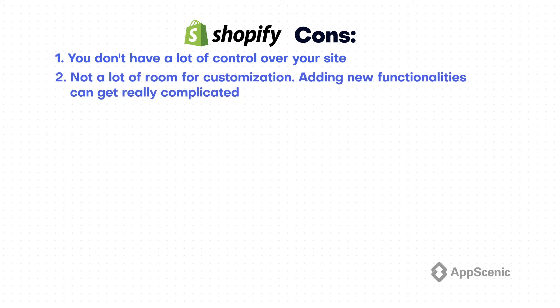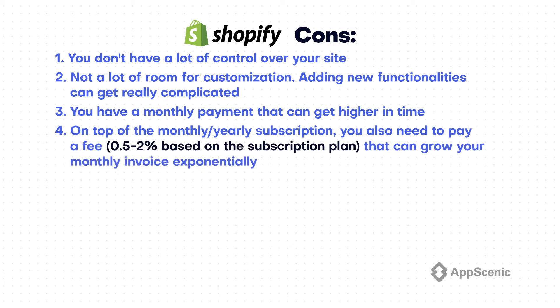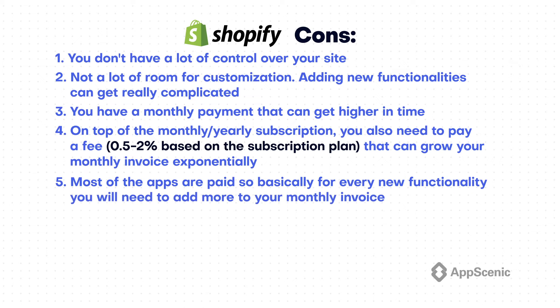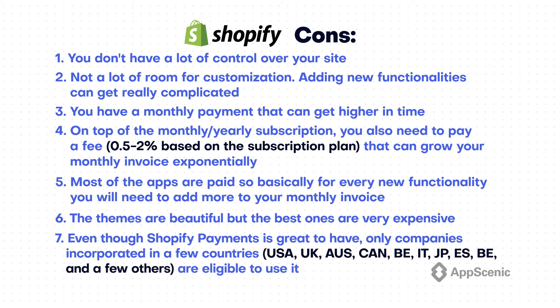Here are the cons of choosing Shopify: 1. You don't have a lot of control over your site. 2. Not a lot of room for customization — adding new functionalities can get really complicated. 3. You have a monthly payment that can get higher in time. 4. On top of the monthly and yearly subscription, you also need to pay a fee between 0.5% and 2% based on the subscription plan, which can grow your monthly invoice exponentially. 5. Most of the apps are paid, so for every new functionality you will need to add more to your monthly invoice. 6. The themes are beautiful but the best ones are very expensive. 7. Even though Shopify Payments is great to have, only companies incorporated in a few countries are eligible to use it.